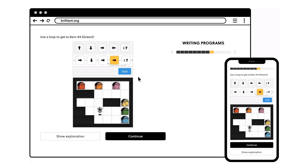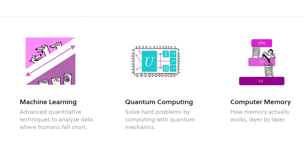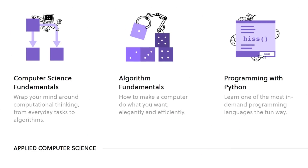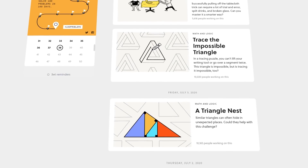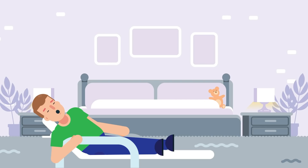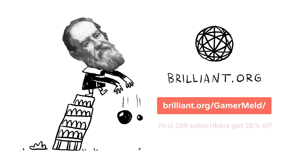Brilliant teaches you the concepts so you know why things work, and they've got everything from quantum computing, machine learning, and algorithm fundamentals to even cryptocurrency. Plus, there are daily challenges to keep you sharp and learning more. You can learn a new skill by visiting brilliant.org, and the first 200 people who visit the link get 20% off the annual premium today.